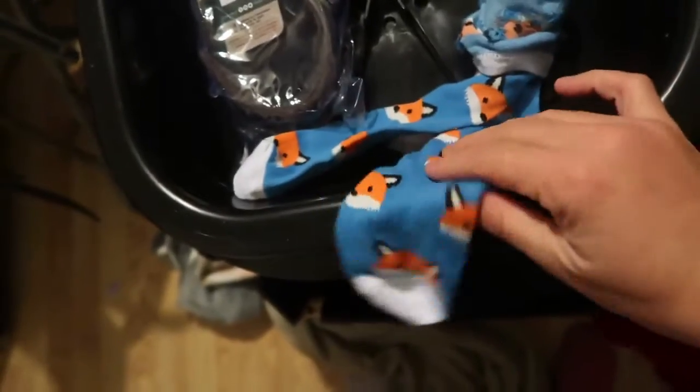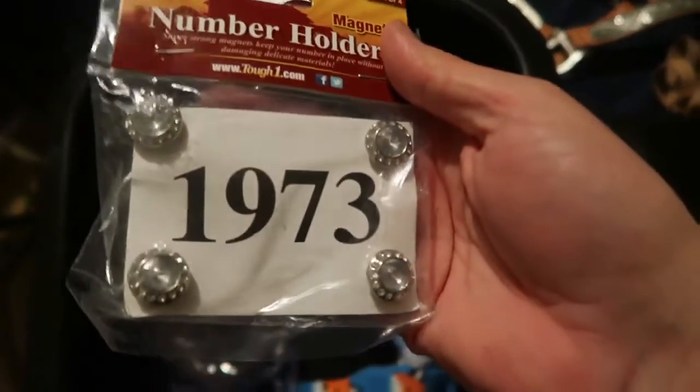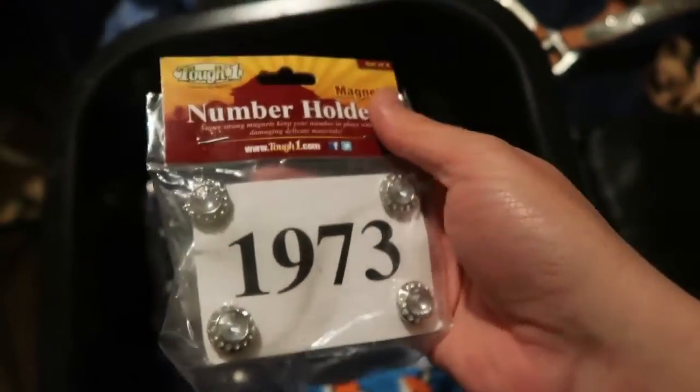I got a pair of boot socks — super cute. I also got these number holders, which are going to be great for dressage competitions to put my numbers on. They're little gemstones and they're magnets — super awesome.